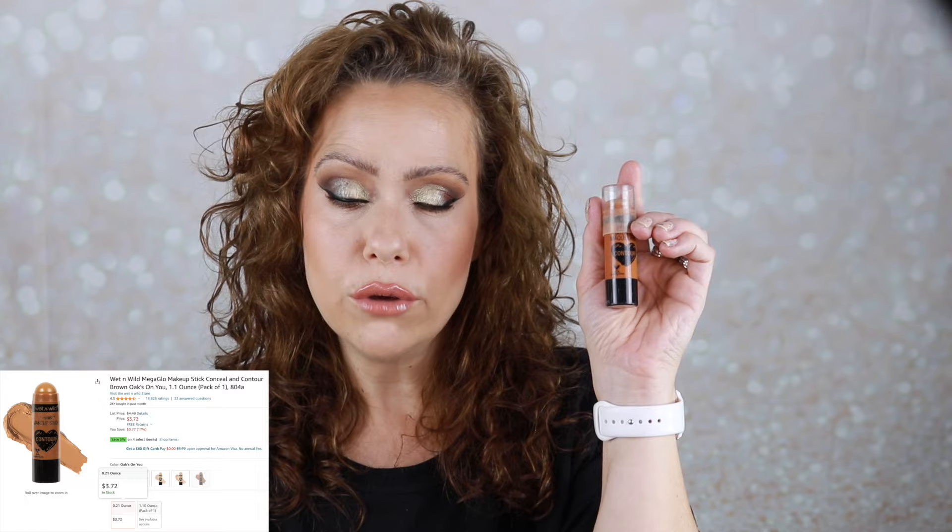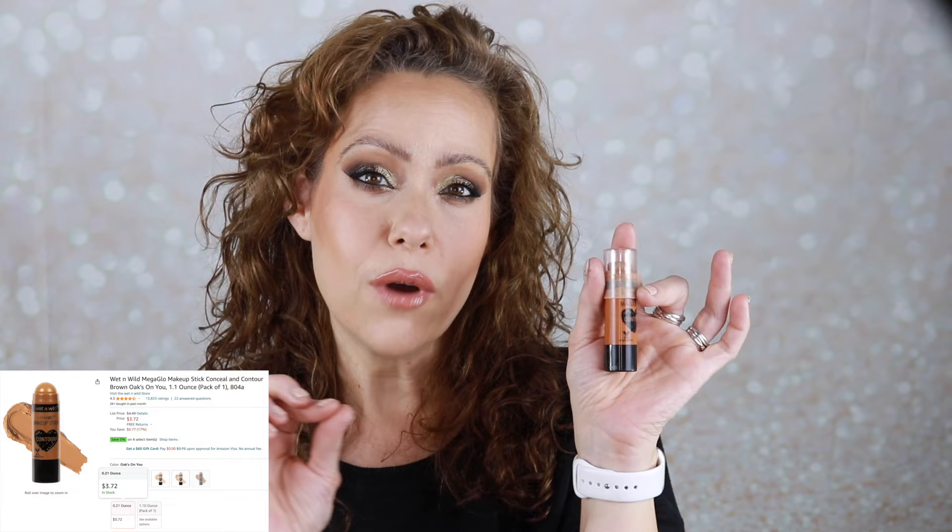I did pick out a cream bronzer for my shop my stash — this is the Wet n Wild contour stick in Oaks on You. I just wasn't sure about the tone of it, but I do like it, so I'm going to hang on to it. I do find that the Where's Walnut shade is a little more favored by me, but if you are a lighter skin tone, this is a nice neutral bronzer — not too warm or too cool.